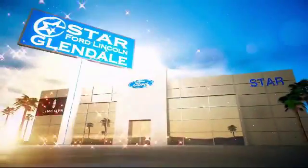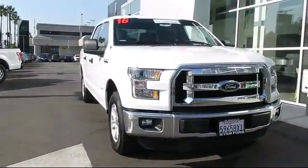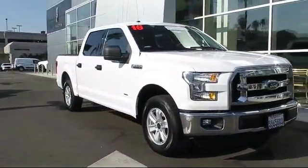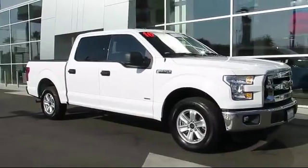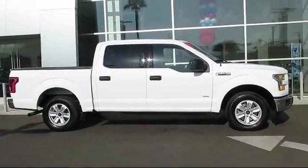Welcome to the new Star Ford Lincoln in Glendale, and here's a look at another great vehicle from our inventory. It comes equipped with cruise control, fog lights, anti-lock braking, tilt steering wheel, and has less than 20,000 miles on the odometer.